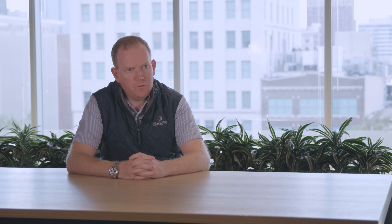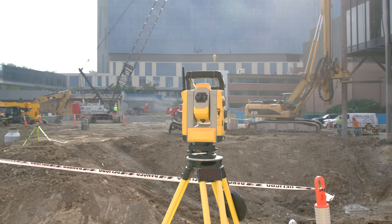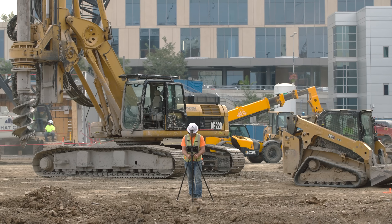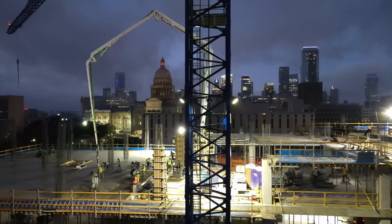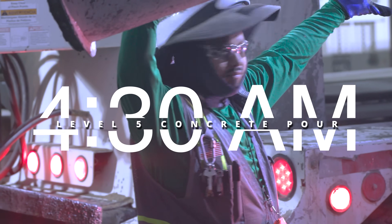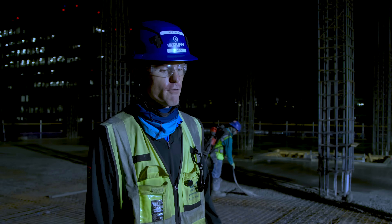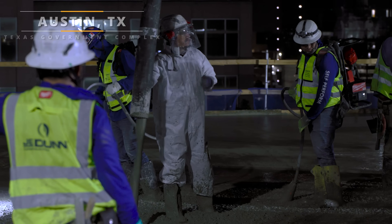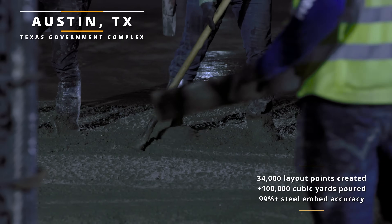We knew that this process was making an impact when it came to building layout and constructability. What we didn't realize was the impacts we were making when it came to workforce empowerment, sustainability, and project efficiencies. It's been a great project — total control from a logistics coordination standpoint — and we've really enjoyed being able to formulate a plan and execute it, with technology being a key component of that.